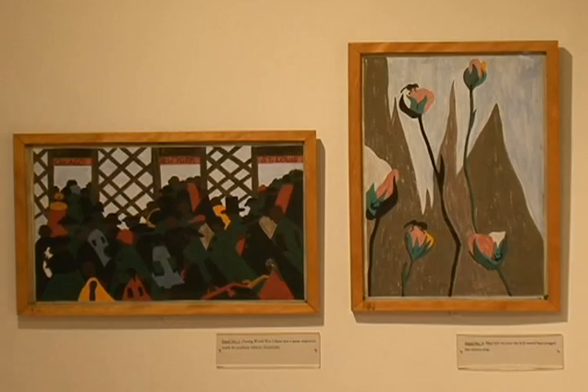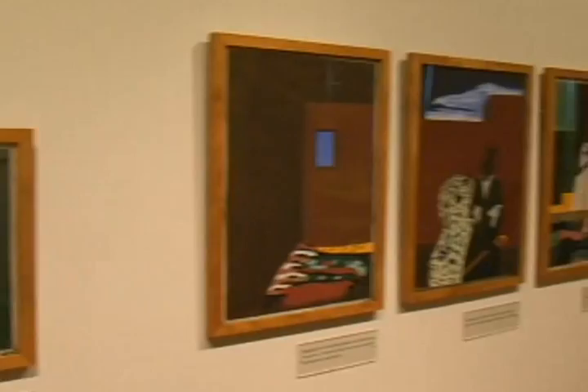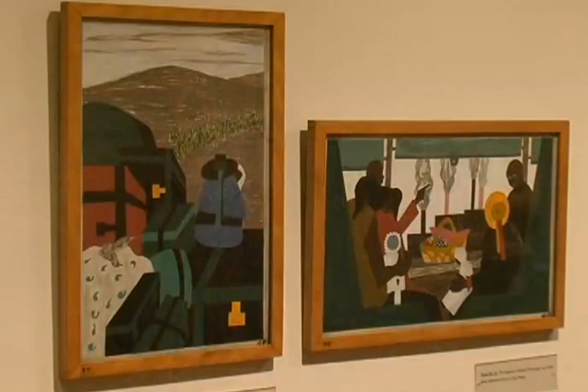And there's the Migration series by Jacob Lawrence. Phillips was a real champion of African American artists long before that became a fashion. And actually I think the Phillips Collection played a very interesting, positive role in Washington, D.C. when this was still quite a segregated city.